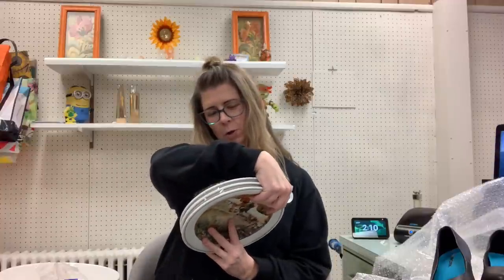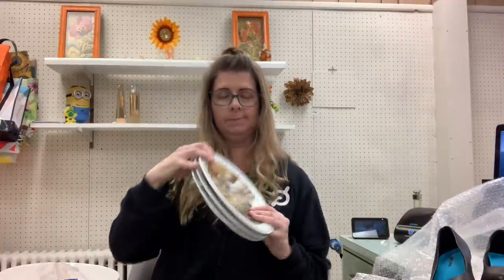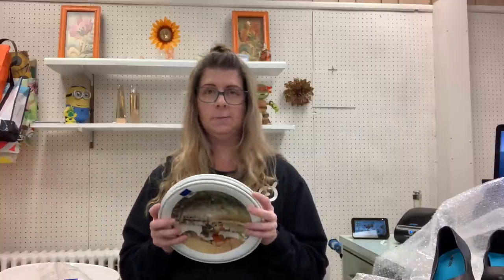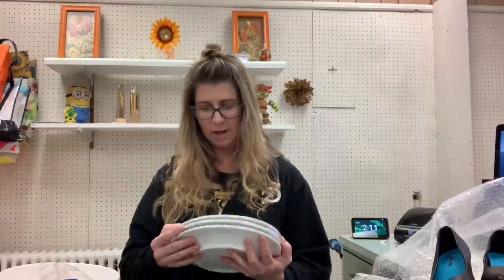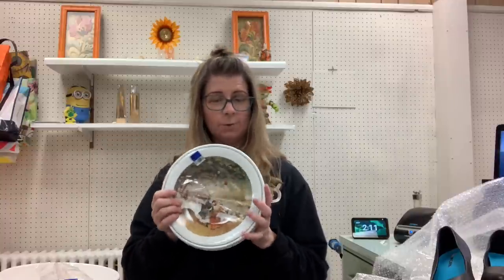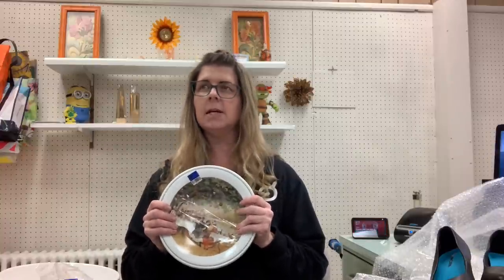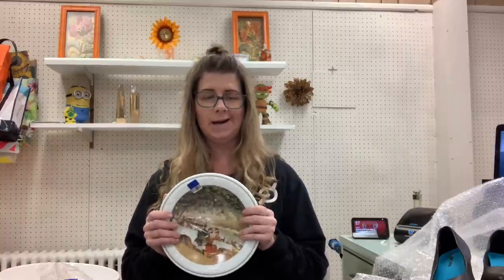This is Richard Ginori, Italy. Looks like they're all different. I'm not sure what this particular pattern is called. I did a quick search on Richard Ginori because I've never heard of him before, and it looks like his stuff sells decently. So I did pick these up — $7.99 for the three. I'm not sure what I'm going to list these at yet; I need to do a little more research on the pattern.